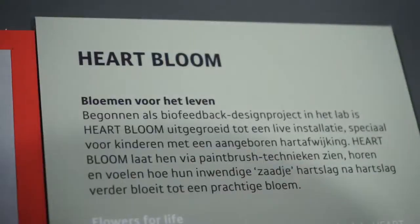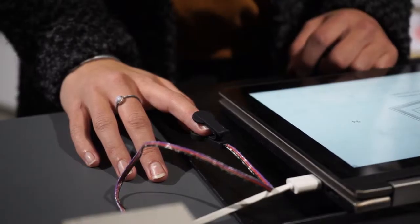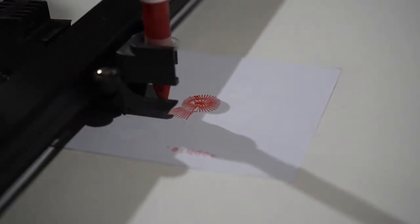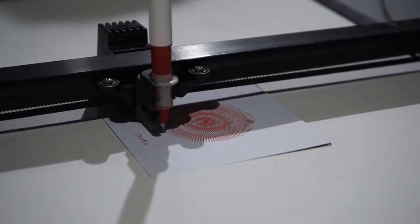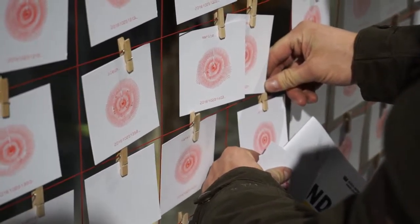My name is Rogier Arends and I developed this project together with Bin You. The project is called Heartbloem. We register someone's heartbeat and it is directly visualized with a pen plotter — it draws a circle, and each stroke is driven by the heart rhythm. The longer the stroke, the calmer the heartbeat; the shorter the stroke, the faster the heartbeat. In this collection you can see that everyone's rhythm is different and that each person is unique.